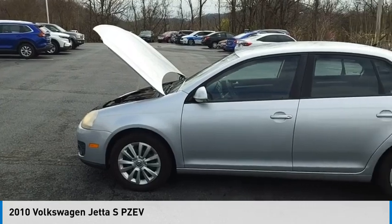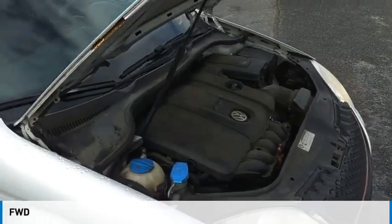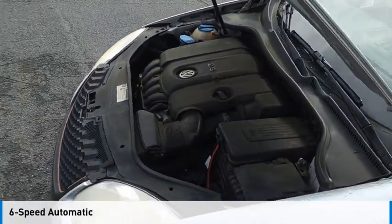You are going to love the 2010 Jetta. This vehicle is powered by a front-wheel drive, 5-cylinder, 2.5-liter engine and comes with a 6-speed automatic transmission.